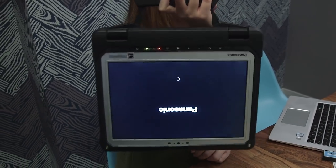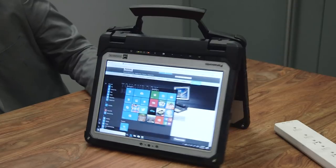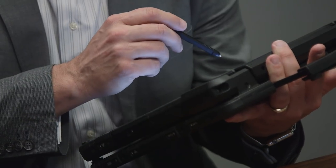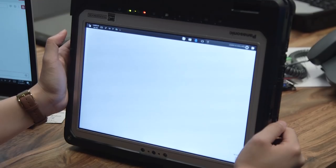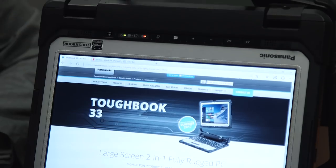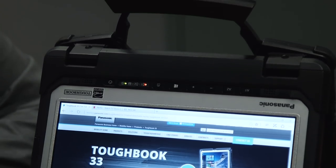Like most other detachables, the Toughbook 33 can also be folded into a variety of viewing angles — for example, tent mode, laptop mode, and tablet mode when you fold it all the way around. On the back of the hinge, you'll find a handle that makes it easy to carry the Toughbook 33 when it's combined together with the premium keyboard.